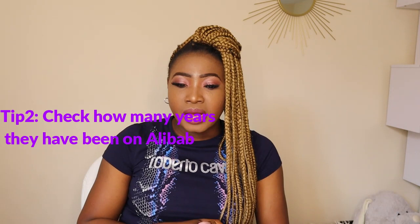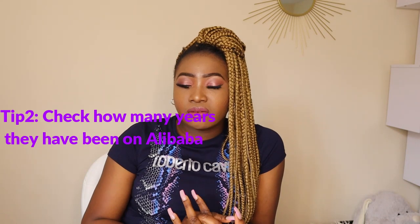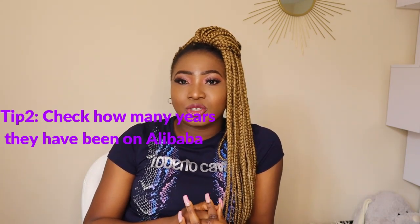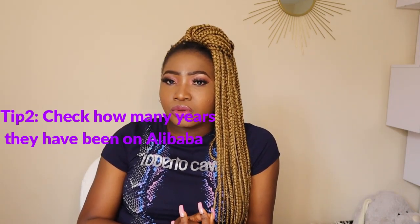The second tip is to check how many years they have been on Alibaba. This is very helpful, as many on the platform may not really have the experience — some of them are just in their first or second year. If you go with someone who hasn't got the experience, believe me, in the long run it's going to be a big issue for you.